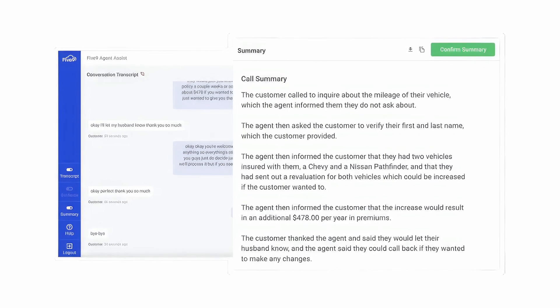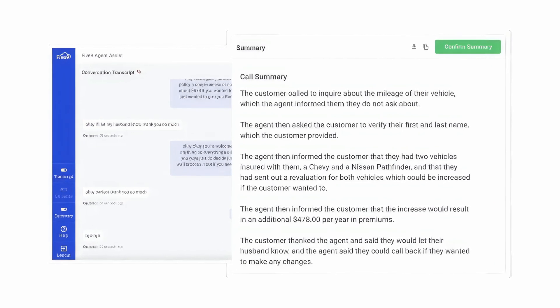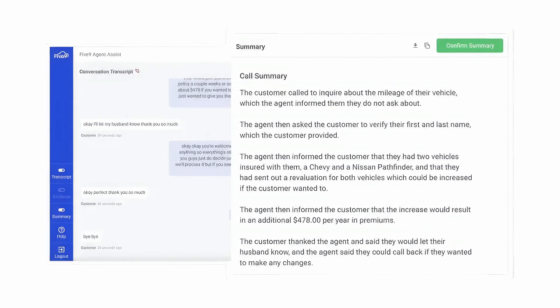Instead of manually sifting through hours of call recordings and notes, AI summaries underscore trends and agent activities, flagging them for review. Five9's AI summaries take in call transcriptions to swiftly analyze the quality of customer interactions and provide actionable feedback for on-the-fly modifications.